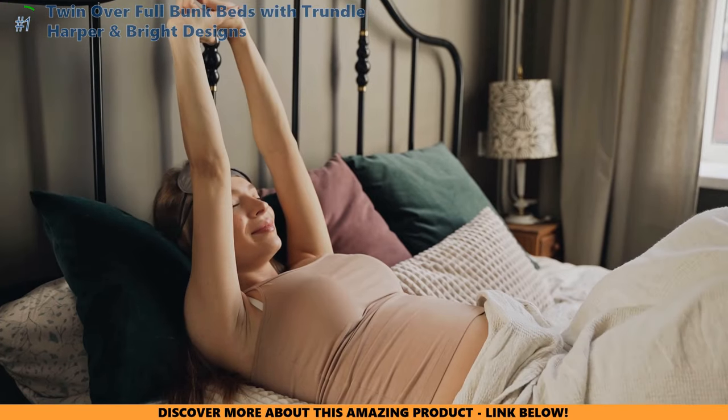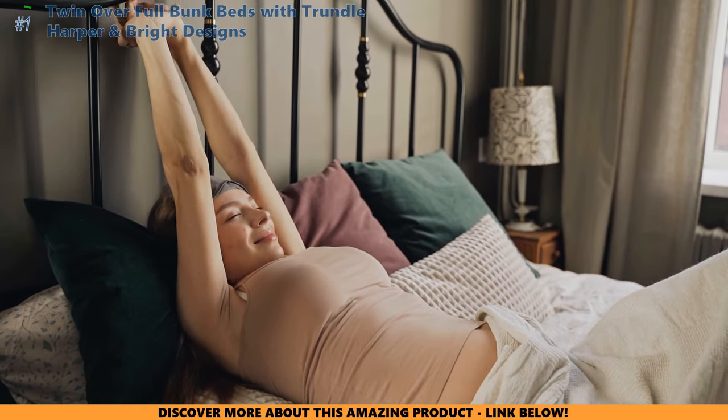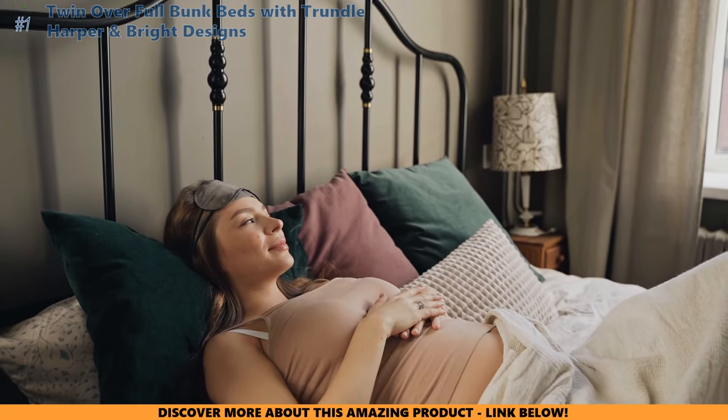Is the night sky your child's ceiling? Click here and transform bedtime into a stellar experience with the best nightlight projectors. If you love these savvy space-saving solutions, give us a thumbs up, hit that subscribe button, and ring the bell for more life-changing reviews.